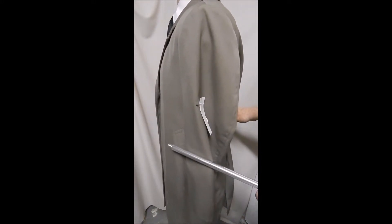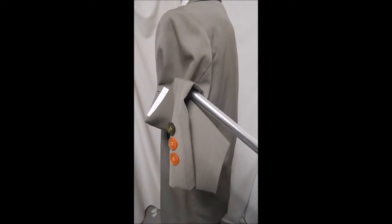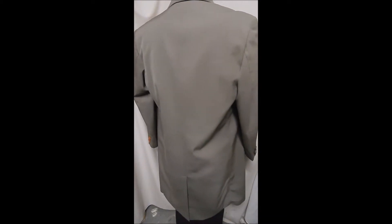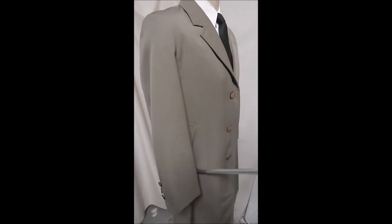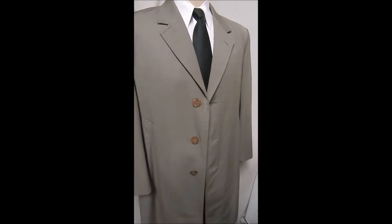Angle sleeves. Again the pearlescent buttons — the colors on those are a little different. It's got a single vent, nicely tailored sleeves, and great lapels.